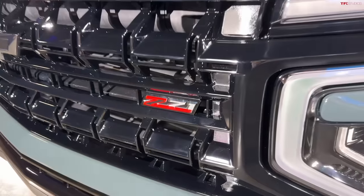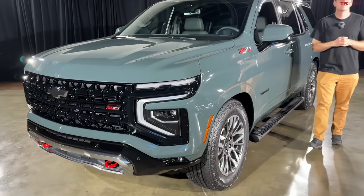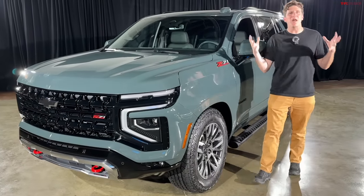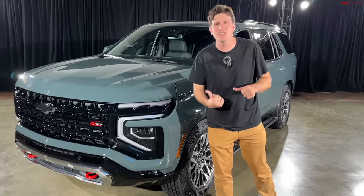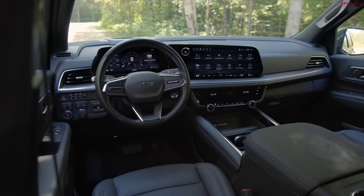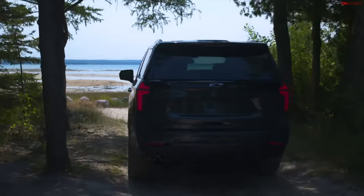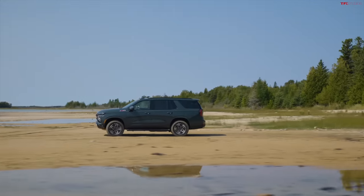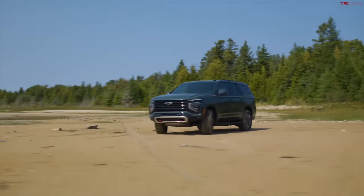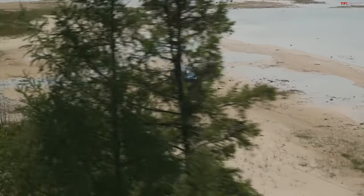This is the 2025 Chevy Tahoe, and in this video we're going to show you everything around this vehicle — talk about the big news surrounding the engines, the big news on the interior, and show you everything you need to know. It's crazy that we're already talking about 2025 when we're not even done with 2023. We're here thanks to our friends at Chevy, previewing the latest and greatest Tahoe.